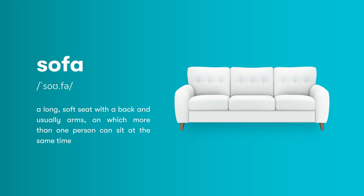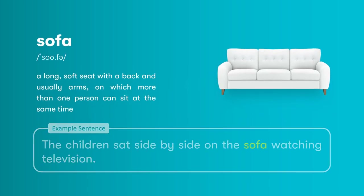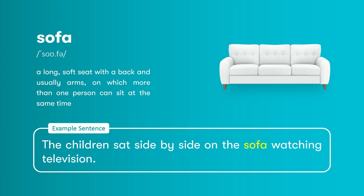Sofa: a long, soft seat with a back and usually arms, on which more than one person can sit at the same time. The children sat side by side on the sofa watching television.